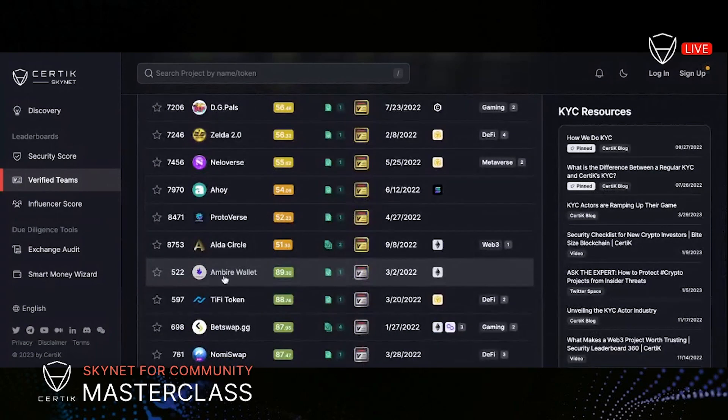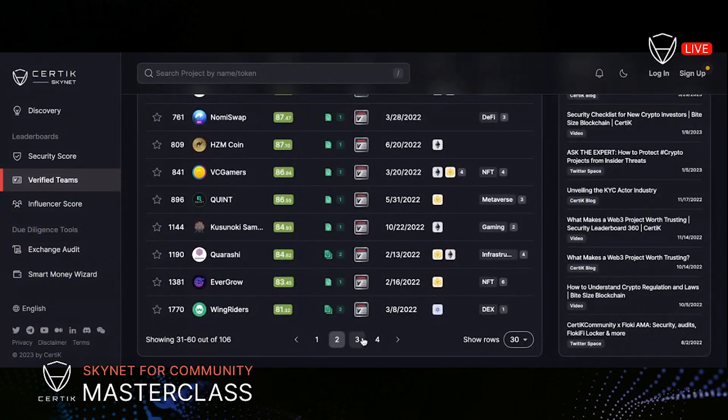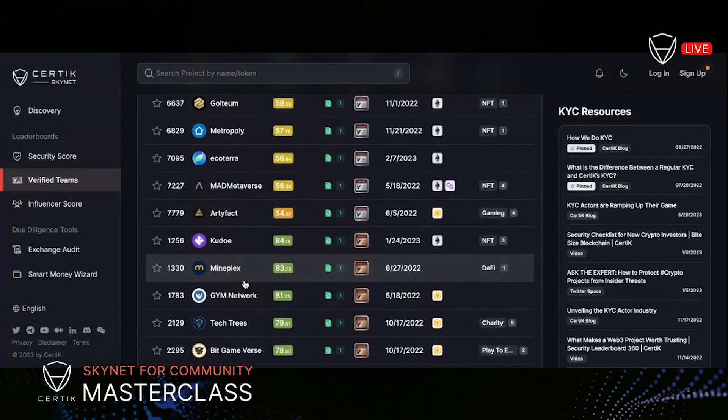Here you'll see the transition from the gold projects over to the silver projects. Just because a project is silver doesn't mean it's not trusted, but it's a medium tier of that high level of trust within our rigorous process. And here you can see the projects that transition over to bronze.